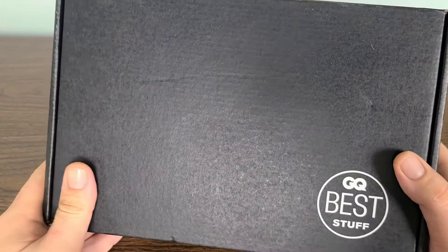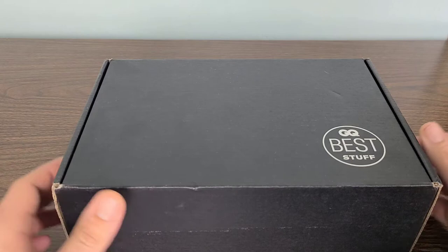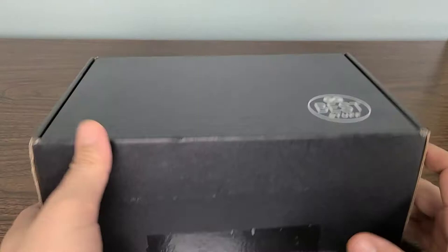Hello everyone. In today's video we're going to be going over another month of the GQ Men's Best Stuff box. Every single box I've gotten from GQ has been absolutely loaded with fantastic men's skin care products, hair care products, different articles of clothing, and just overall fantastic products in general. So let's go ahead and jump into this quarter's box and check it out.